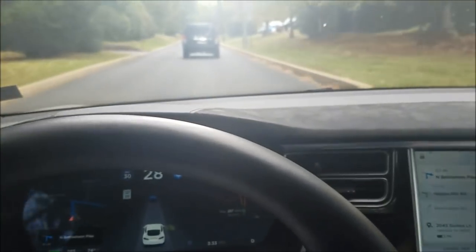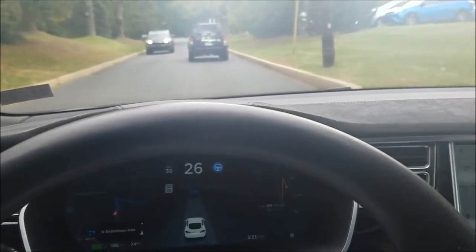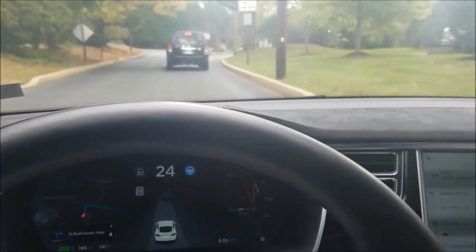Here's another weird situation. We've got a road with cars coming — god, that was close. No lines in the road at all.